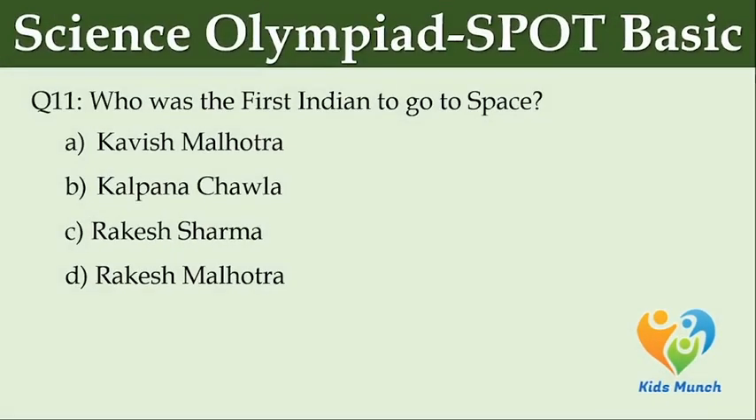Who was the first Indian to go to space? Option A: Kavish Malhotra. Option B: Kalpana Chawla. Option C: Rakesh Sharma. Option D: Rakesh Malhotra.